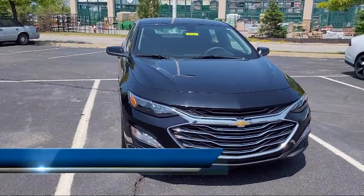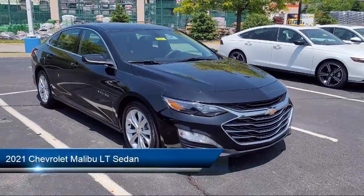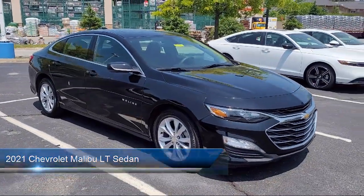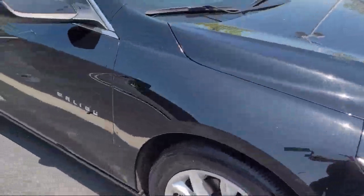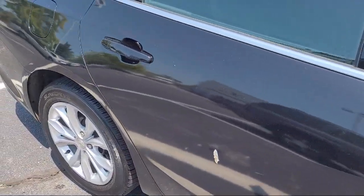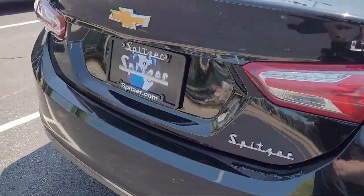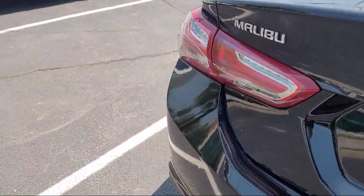It comes equipped with OnStar and Chevrolet Connect Emergency Communication System, heated driver and front passenger seat, Sirius XM satellite radio, keyless entry, rear view camera, and Apple CarPlay and Android Auto.